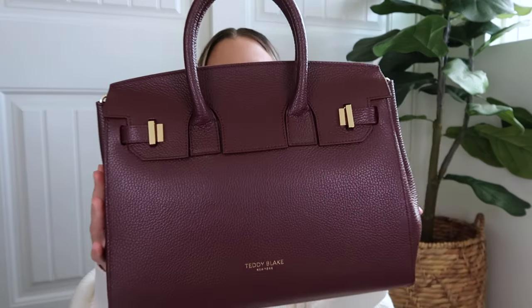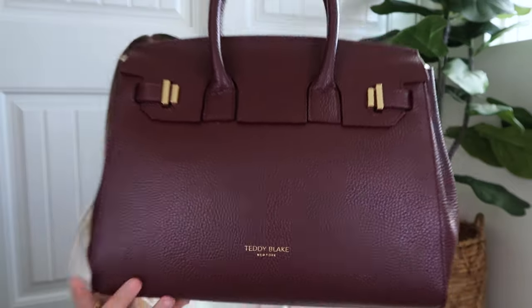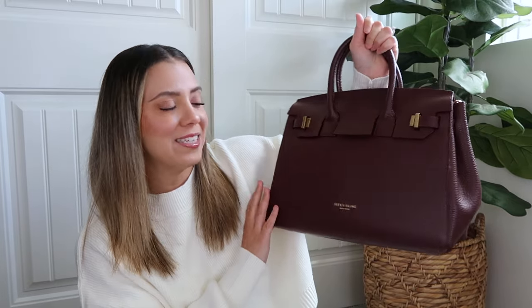It smells like nice handbags and leather — you can really smell the quality. It comes in a dust bag, and I decided to get one of my favorite colors for fall. Here's what the bag looks like — isn't this so beautiful? Look at the gold hardware, it says 'Teddy Blake New York' right there. I was so excited when this showed up — I needed to switch into this right now because it's just so beautiful.